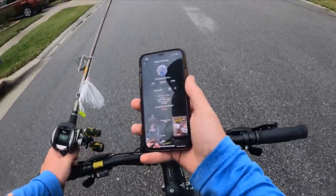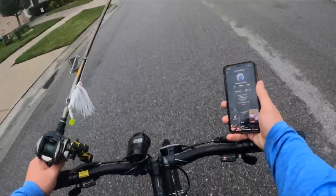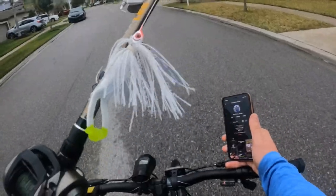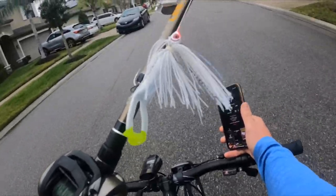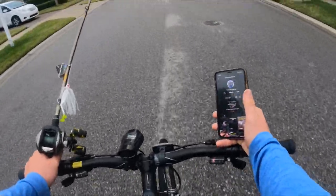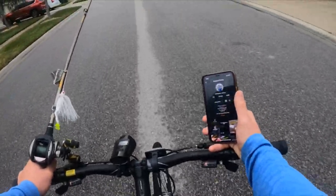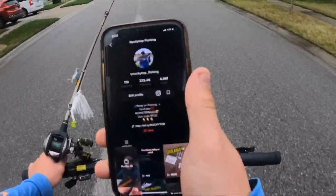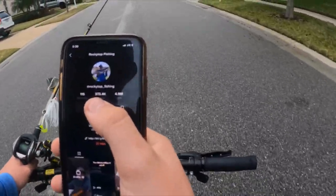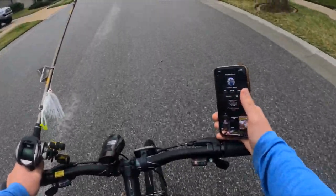What is up guys? Welcome back to another video. Today we are going to be using the white buzzbait with the white and chartreuse frog from Ribbit Bait. We are going to be going night fishing with my good friend Thomas. He's going to be meeting up with me at a church here in a second. If you guys haven't already, go follow my TikTok, Rocky Top Fishing. It would be greatly appreciated. I'm on the road to 400k, so help me get there.